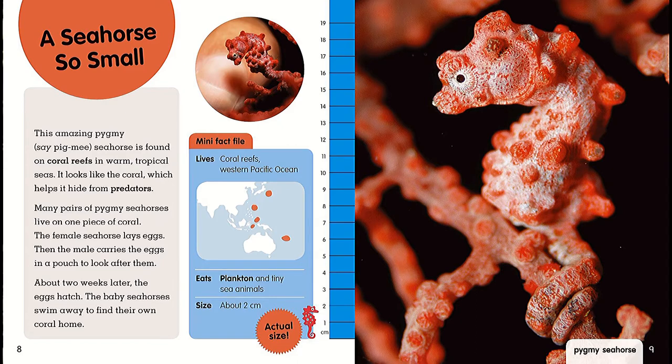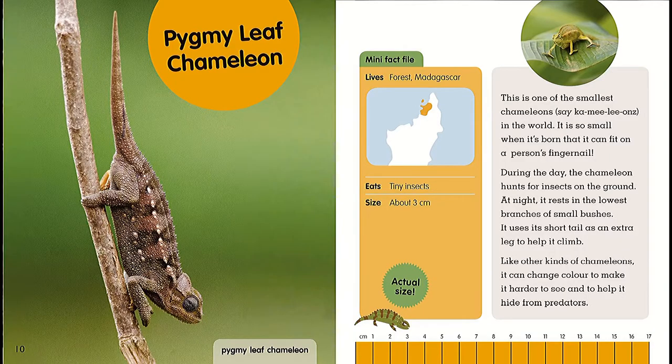Mini Fact File: lives on coral reefs of the western Pacific Ocean, eats plankton and tiny sea animals, size about two centimeters. This is one of the smallest chameleons in the world — it's so small when it's born that it can fit on a person's fingernail. During the day the chameleon hunts for insects on the ground. At night it rests in the lowest branches or small bushes. It uses its short tail as an excellent leg to help it climb. Like other kinds of chameleons, it can change color to make it harder to see and to hide from predators.